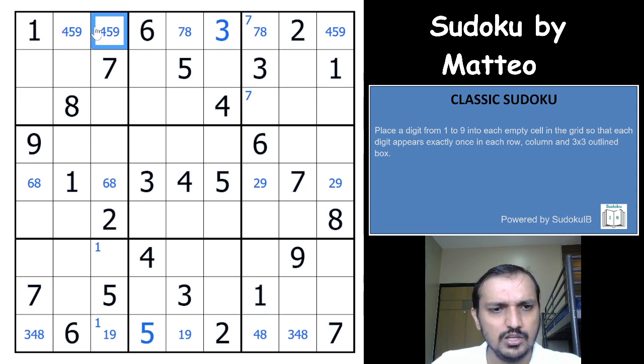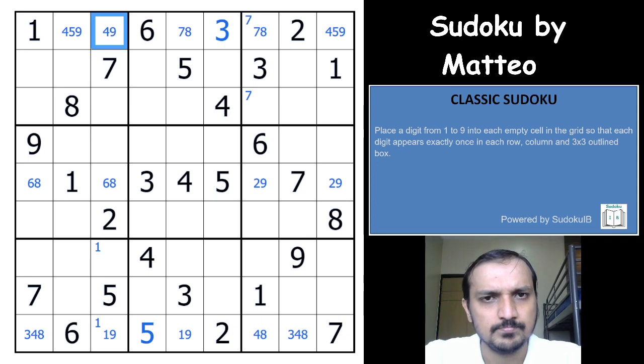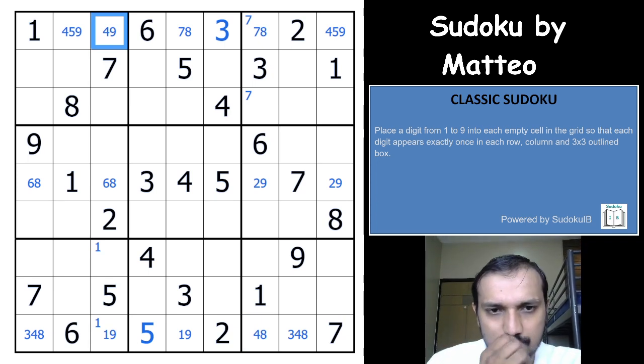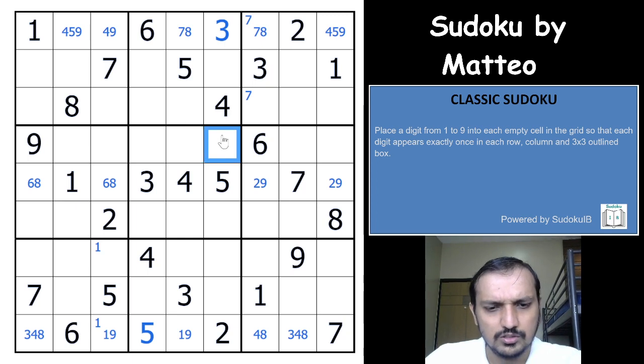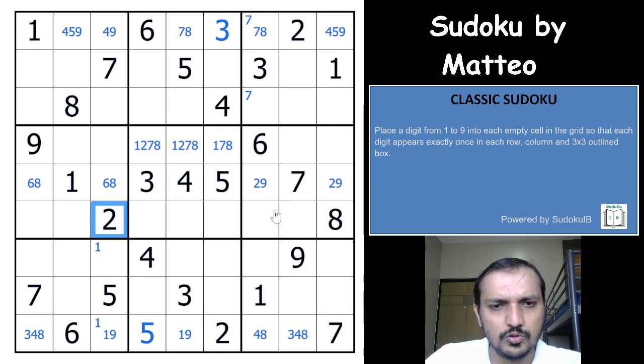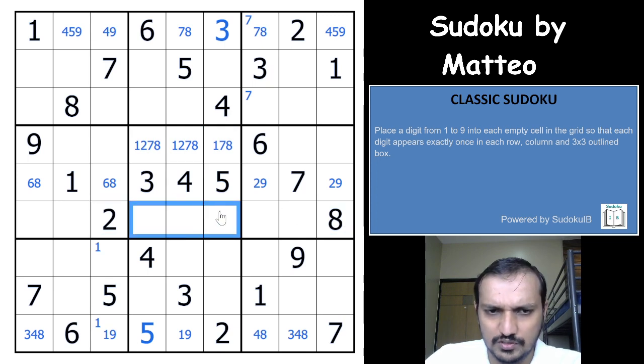This cell cannot be a three, which means this cell cannot be a five. Placing digits: nine, six, three, four, five, one, two, eight, seven in one row; and two, three, four, five, eight, one, six, seven, nine in another.